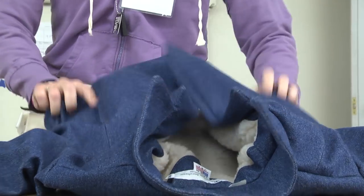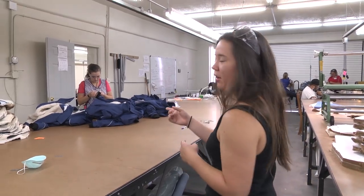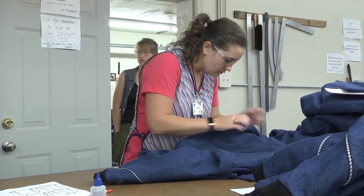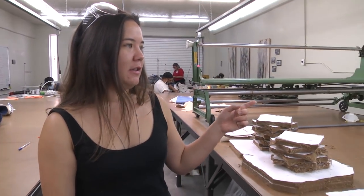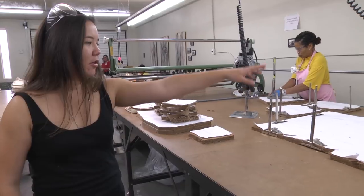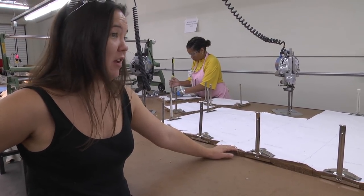We actually have four different projects going on right now. The main goal is to make these coats right here. What's happening here is inspections before they get top-stitched and have their buttons on. Over here they've laid out this material and they're making cat trap covers. This is the marker on top of all the layers of fabric that's getting ready in the process of being cut.